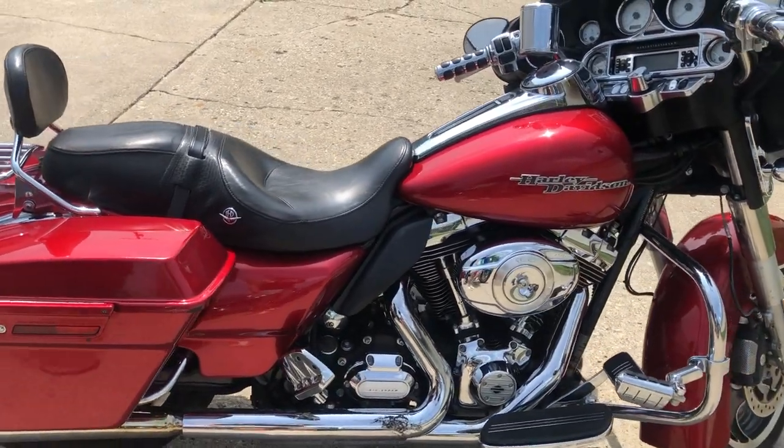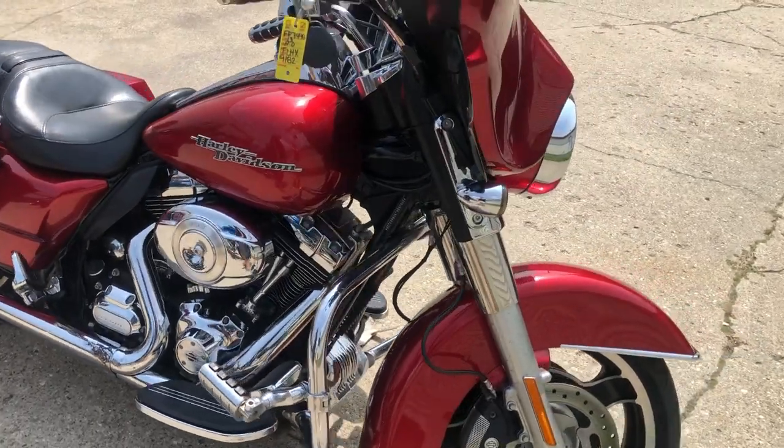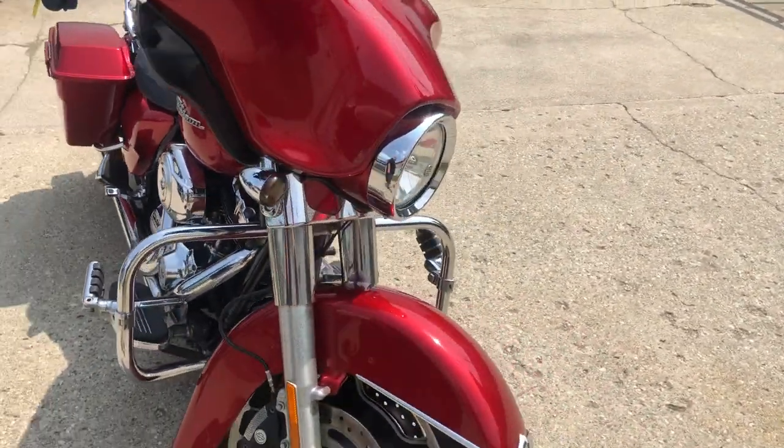Hey guys, approvalpowersports.com here doing some videos on some stuff that just came in. Check this one out — it's a 2013 Street Glide, only 22,392 miles.